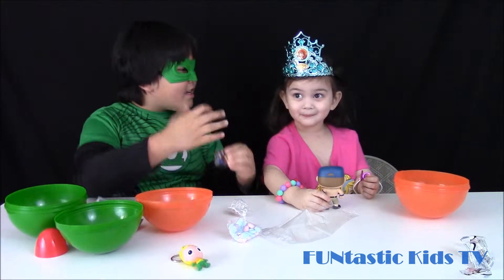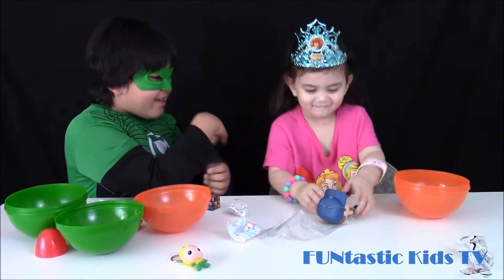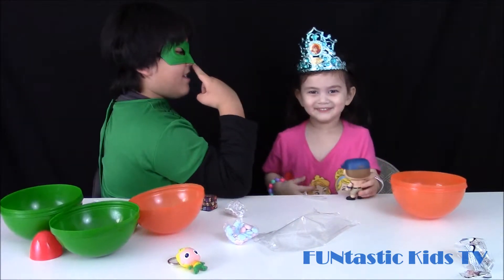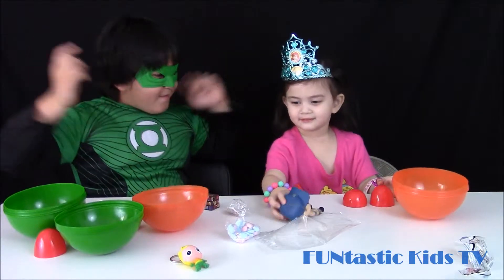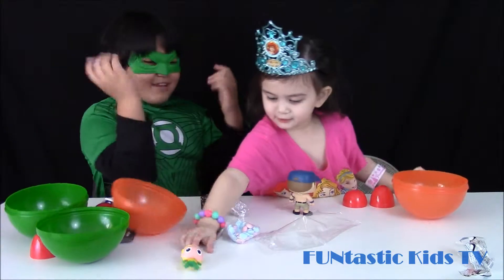Okay, and what does John Cena say? What does he say? Tell everybody what John Cena says. So funny! You can't see me.